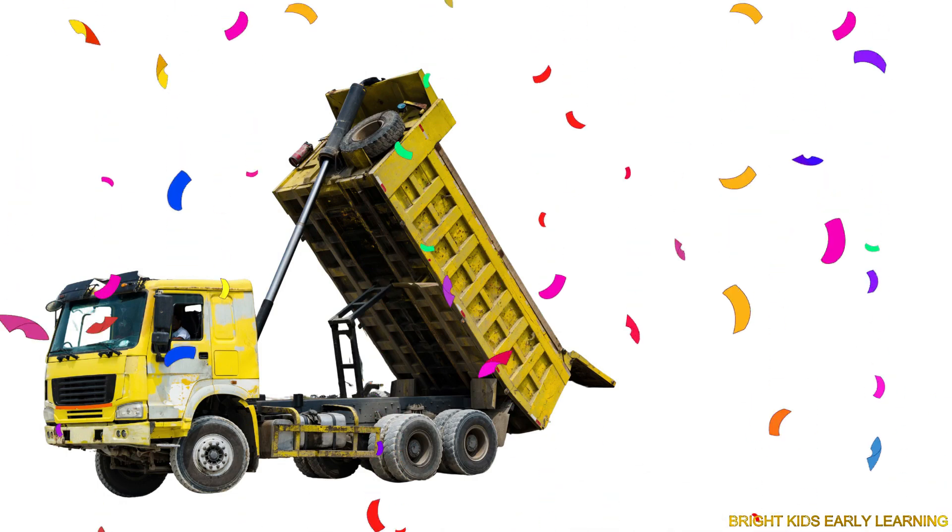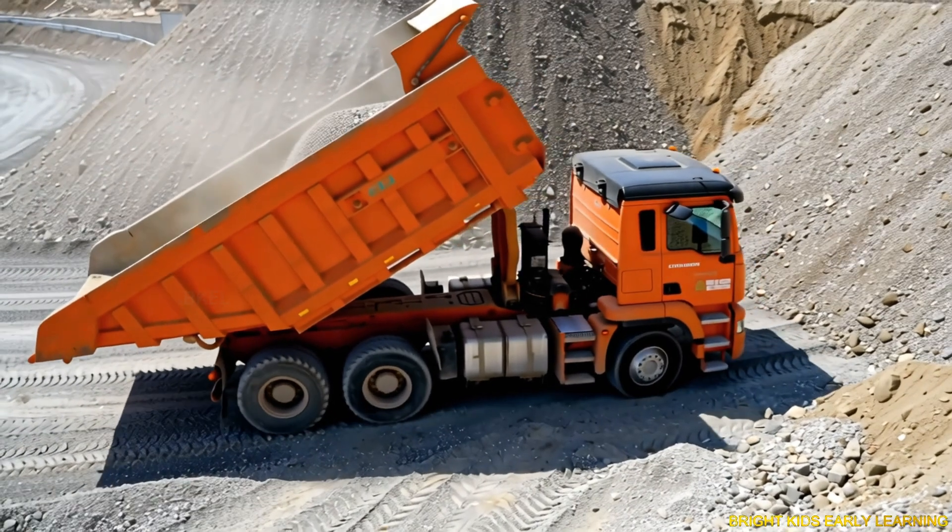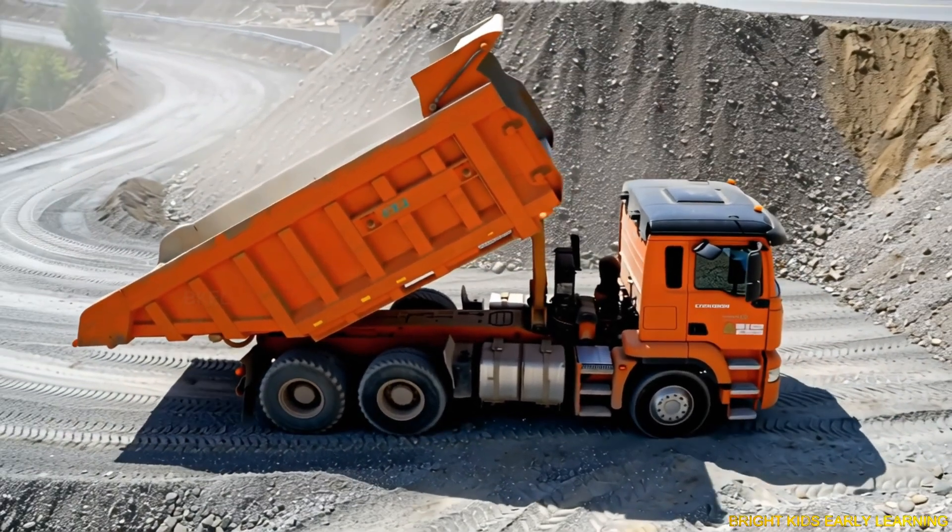Dump truck! Yay! Dump truck carries sand, gravel, or soil and dumps it at another place.